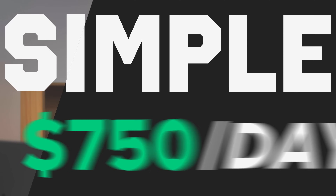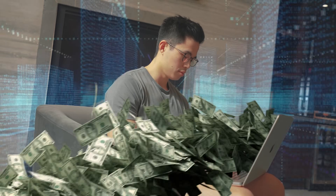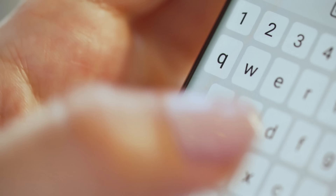I discovered a simple $750 per day AI side hustle, and it's called Google to purchase. If you want to make money online, watch this video because I'll show you step by step how to do this. Almost half of all product searches begin on Google. Every single second, there are about 100,000 people actively searching on Google.